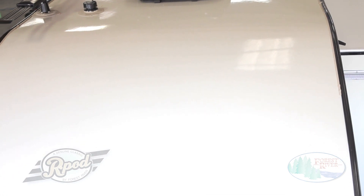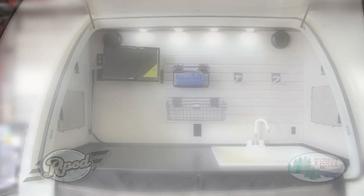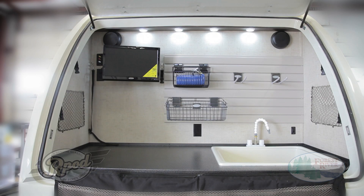How does this compare to our competition? It doesn't. Break away from the ordinary with R-Pod's rear garage models with outside entertainment center.